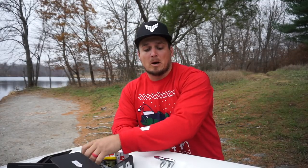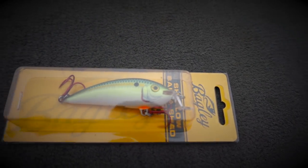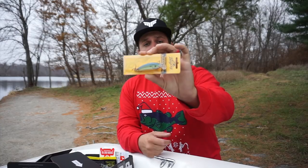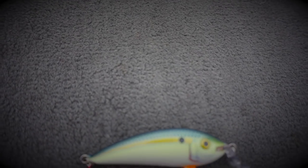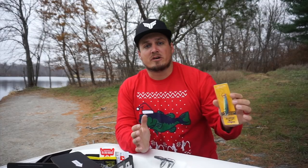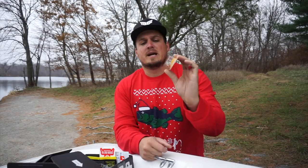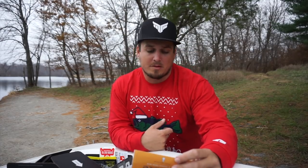Next is the Bagley Shallow Balsa Shad, retailing for $9.99. I made a video for Mystery Tackle Box on this bait — it has a really unique L-shaped bill and a long slender minnow profile. That L-shaped bill gives it a much tighter shimmy wobble, not a big wide wobble like a lot of crankbaits. This is perfect for colder temperatures and more lethargic fish, especially up on flats or flatter points. I have a little secret I'm going to show you on the water to help you catch more fish on this bait.